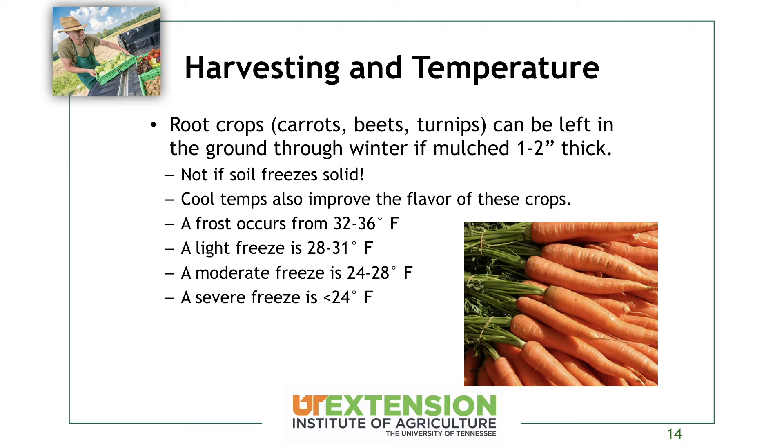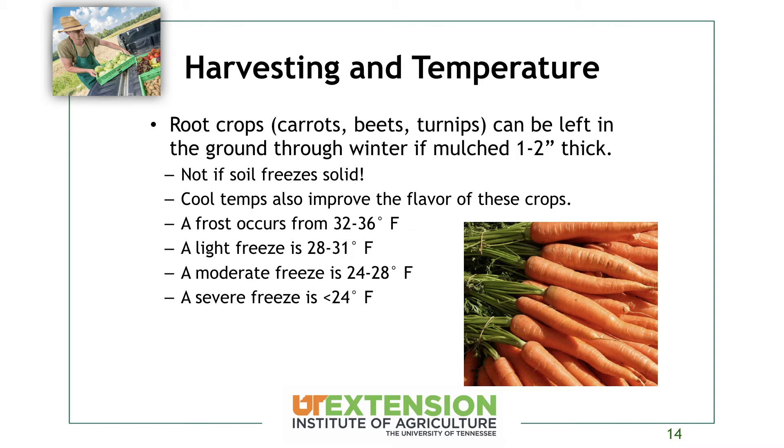We're going to talk about harvesting and temperature. We have excellent temperate weather here in Tennessee, and for a lot of our root crops we can leave them in the ground throughout the winter if they're mulched nicely, harvesting them as we need them. A farm in Middle Tennessee does a winter CSA with a half acre of carrots left in the ground — the sweetest carrots you'll ever eat. The cool temperature also helps improve flavor on these crops, and a row cover can help in higher elevations.